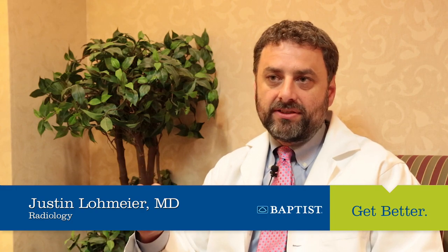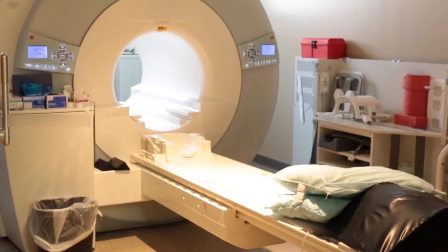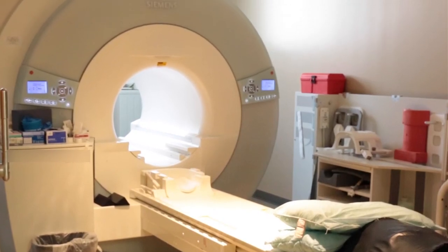Another one of our imaging modalities is MRI. MRI uses water molecules to look at the human body — specifically, water protons spin within a powerful magnet to create pictures ranging from different joints within your body, to imaging of your spine, to imaging of your brain.